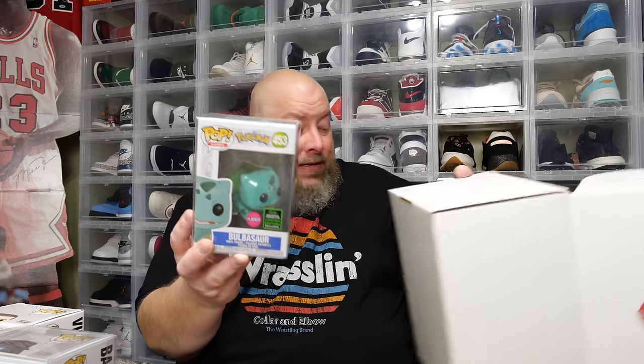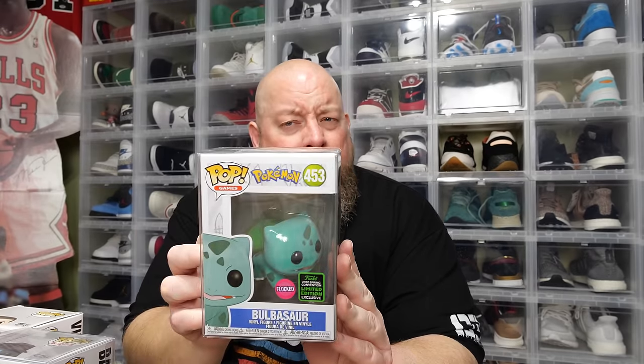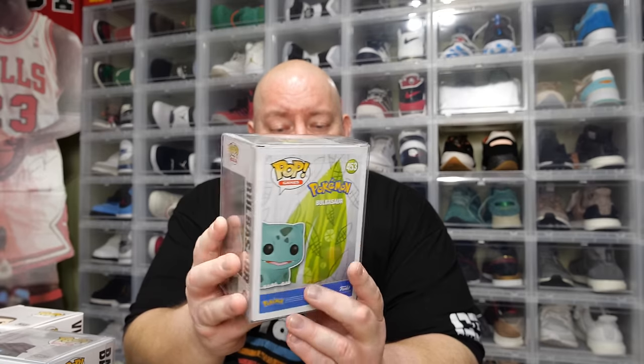Last one — you ready? The back says Bulbasaur. It's the 2020 ECCC flocked Bulbasaur. Not sure of the exact value, but it's a Pokémon pop so it's worth at least a little bit of money — maybe $20 or $30. Let's go ahead and look up the PPG values on the Hobby DB app.